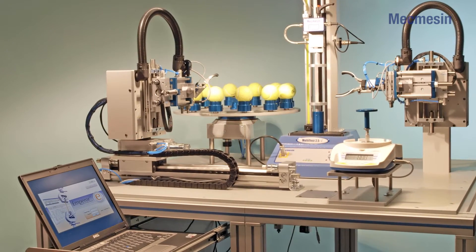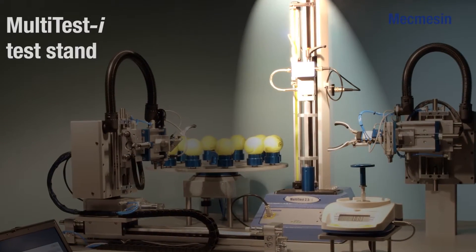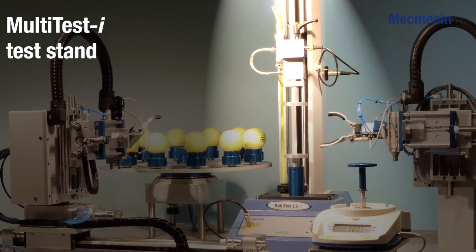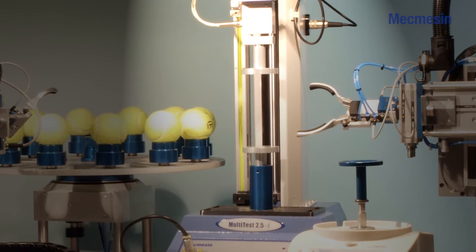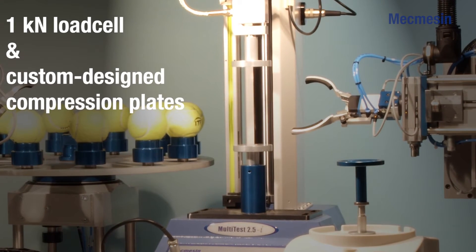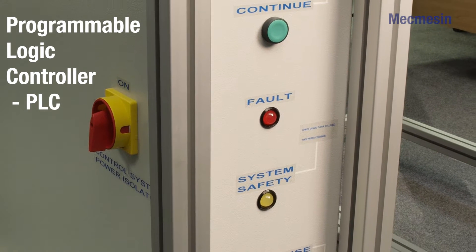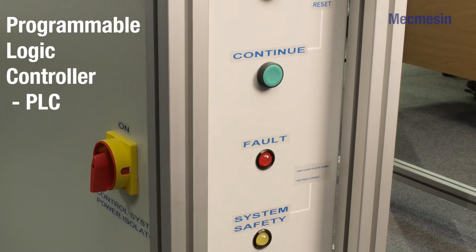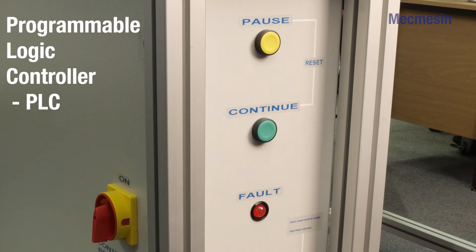MacMessin's automated tennis ball tester consists of a number of components. A multi-test computer-controlled test stand driven by MacMessin's Emperor software, fitted with a 1kN load cell and custom-designed compression plates. The stand is fully integrated with a programmable logic controller, PLC, to control the pick, placement and 3-axis rotation of the tennis ball once in the test position.